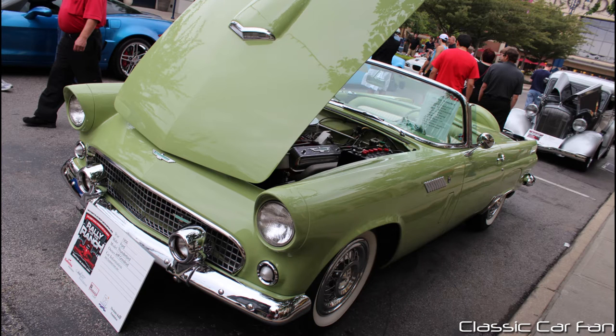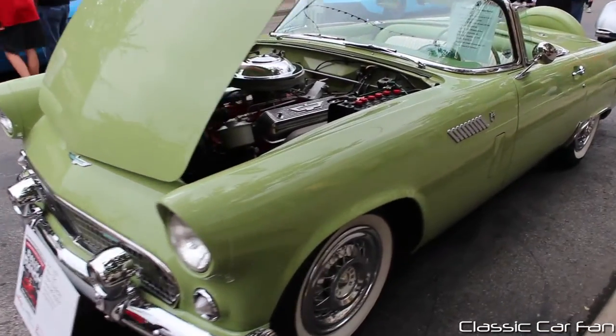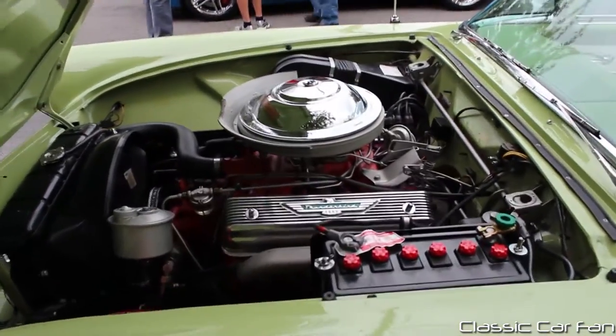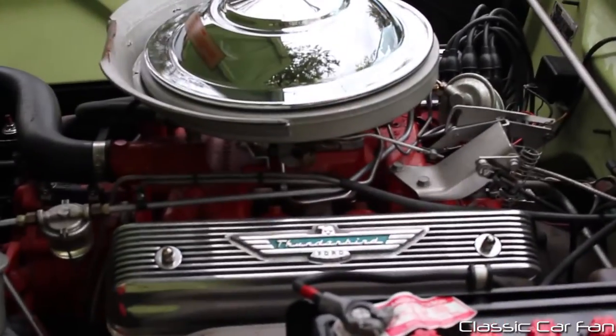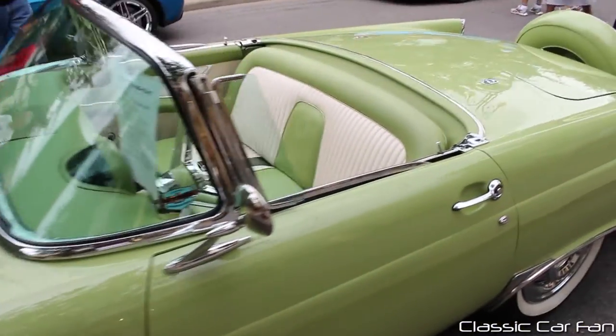This is a 1956 Ford Thunderbird in this very rare sage green. You don't see too many cars in this color. It has the 312 cubic inch V8. You have the nice finned valve covers there — it says Thunderbird on them. It's immaculate condition under the hood, too.